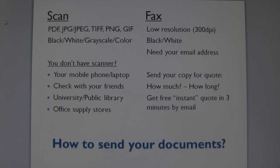Black and white scanning may not give you good results, especially if your documents have fine prints, small letters, or handwritten information or data. Color scanning gives the best results with a larger file size.